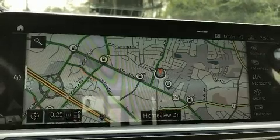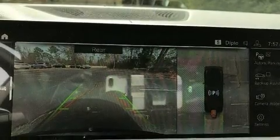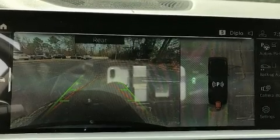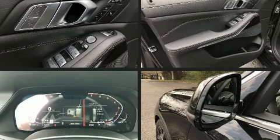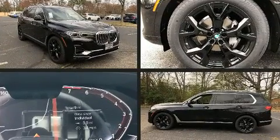BMW prioritized handling and performance with features such as one-touch window functionality, power front seats, heated front and rear seats, a power rear cargo door, blind spot sensor, a roof rack, and power windows.